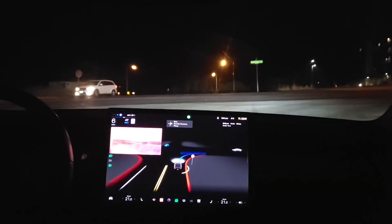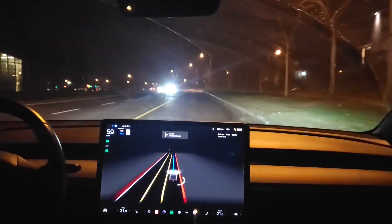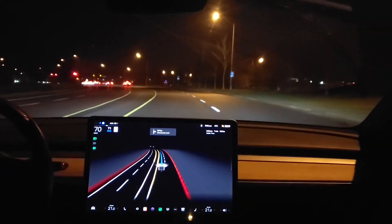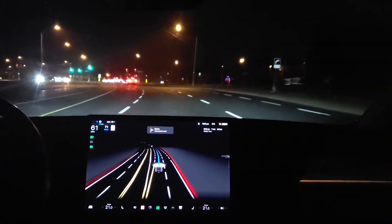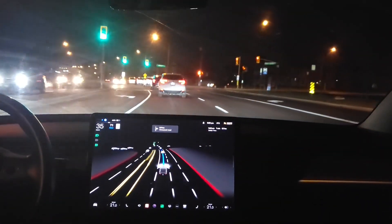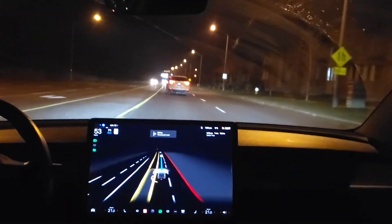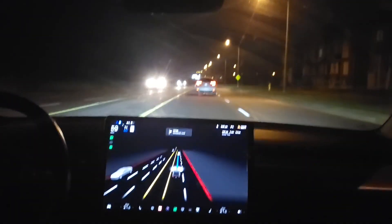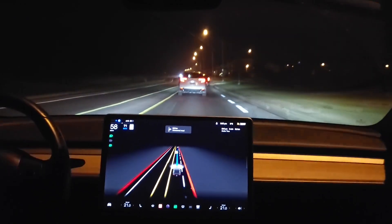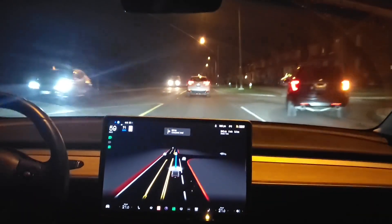Taking a right here — kind of blind, it needs to move up to see. But it doesn't care, it just goes; it can see clearly. Very confident right turn. It's preferring the left lane; I would prefer the right lane. Although the right lane is ending, so was it smart to know that, or was it just a coincidence? We won't know.